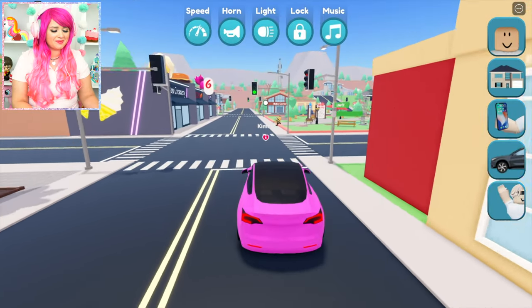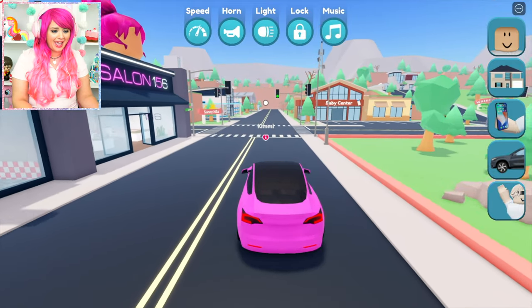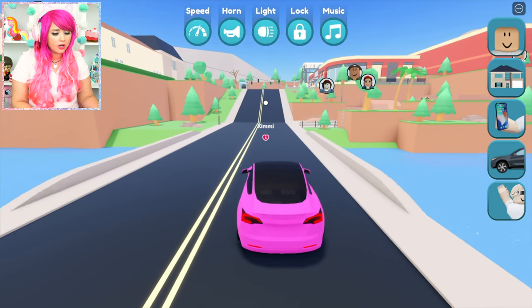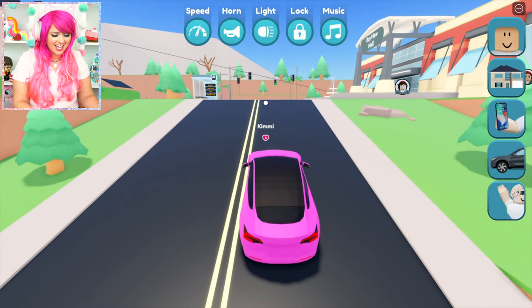Alright, here we go. Let's go check out the Bayview Mall. Oh my gosh, those people just ran in front of my car. I hope they're okay. I think the mall's around here somewhere. I saw it yesterday when I was house shopping, so... Oh look, it's right up this hill. Here it is. I can't wait to check out what kind of shops they have here.